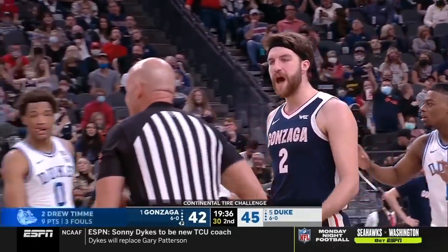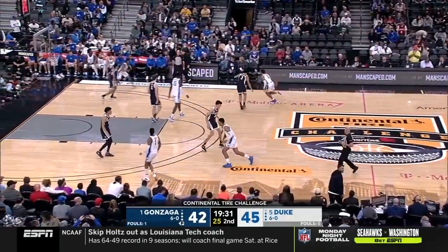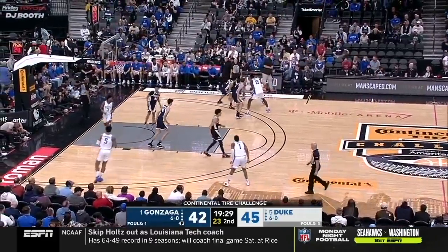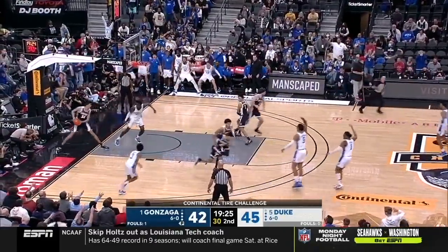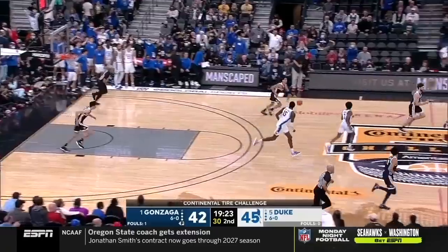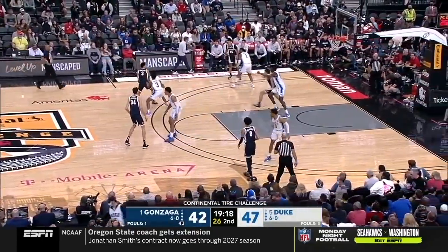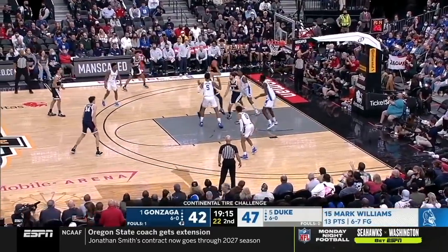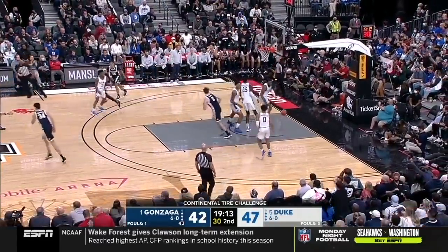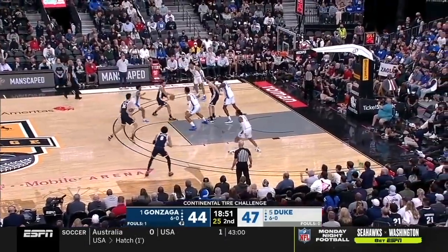And for Drew Timmy, that is number three. That is Zags big minutes — you wonder if they'll try to go right at him. They should; he's an experienced player. Great job on the screen roll. Fourth assist of the night for Wendell Moore Jr., and Mark Williams now has 13. And Williams has six blocks.